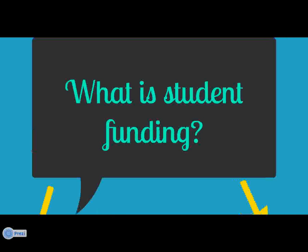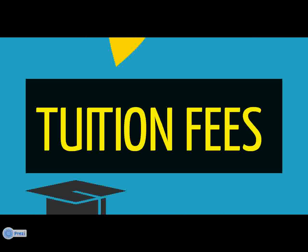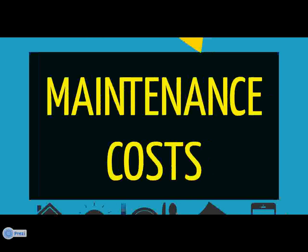So what is student funding? Basically, student funding is made up of two parts: firstly, money to cover your tuition fees, and secondly, money to cover your maintenance costs.